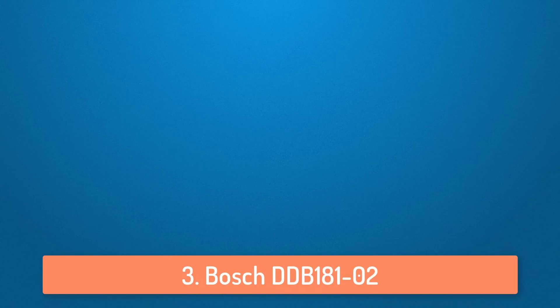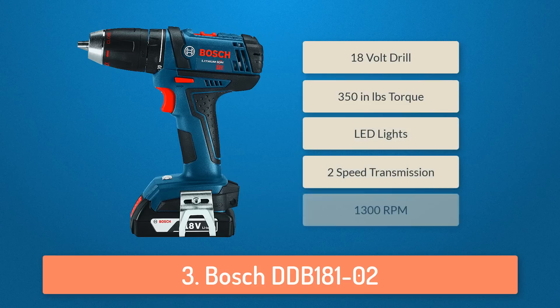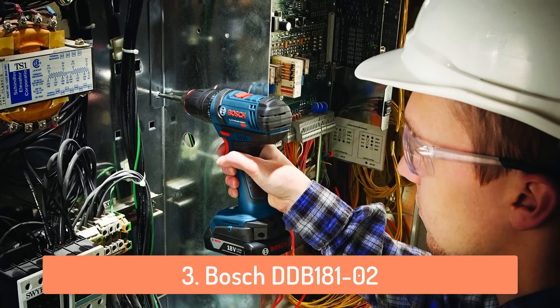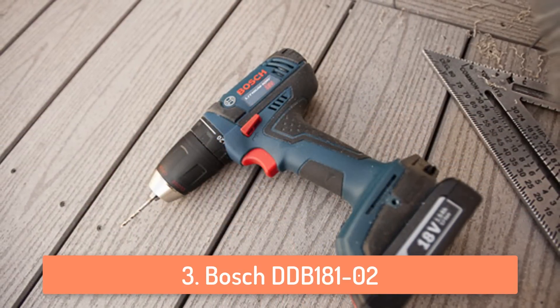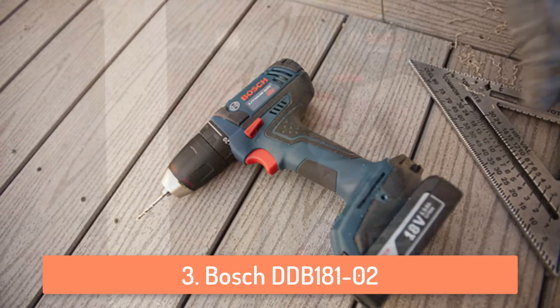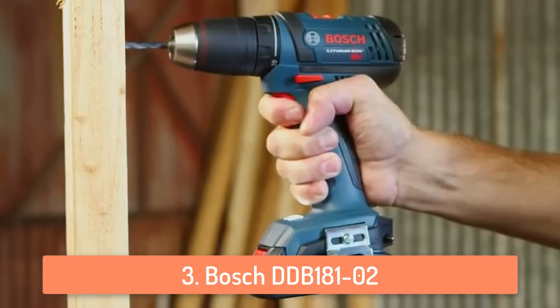At number 3 we have the Bosch DDB18102. This cordless drill is a great choice for everyday drilling and driving applications. It offers 2-speed transmission, one optimized for high speed drilling and one for heavy duty. It's very lightweight but also has a lot of power. It can deliver 350 inch-pounds of optimized torque so it can drill through almost everything. This is a drill which can be used every day, so if you plan to purchase it for home use and use it on different things each day, this cordless drill will be the perfect choice for you.